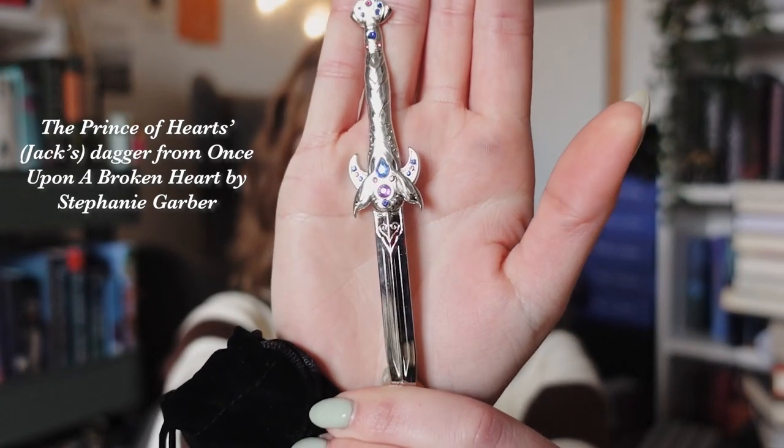Then we have Jack's Dagger letter opener. I don't know who Jack is supposed to be but look at this stunning letter opener. They have included one like this before in the past which was inspired by the Throne of Glass sword, and I use that letter opener all the time.